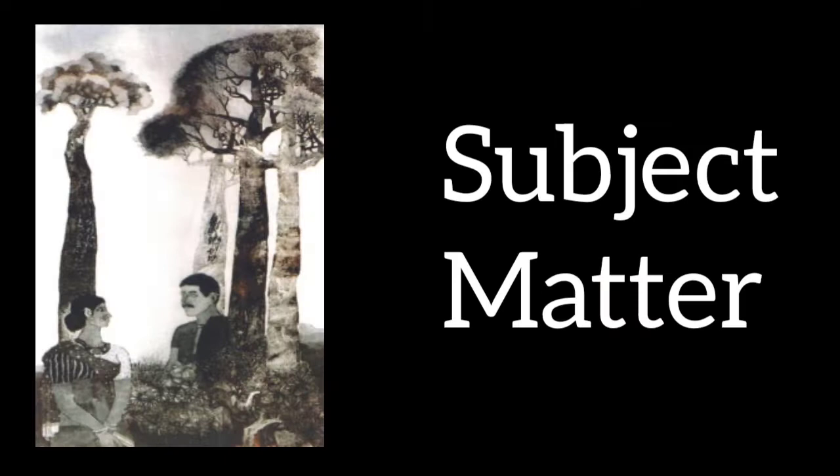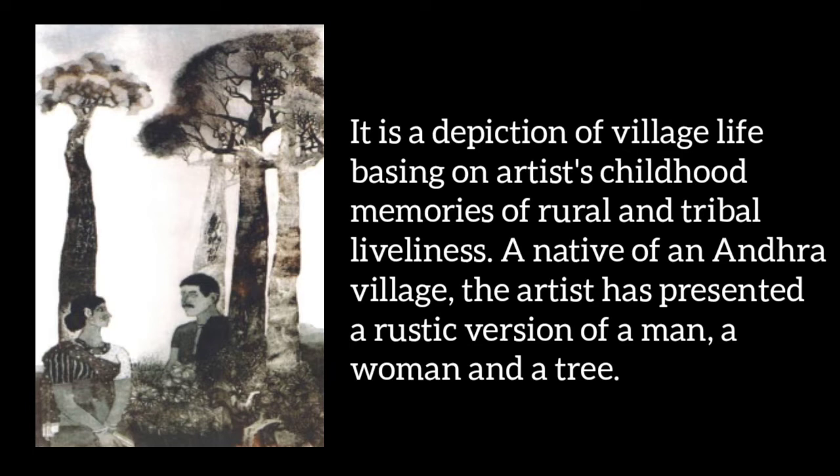Subject matter: This is a village life, which is a ruler of the artist and tribal, which is a childhood memory shown in the artwork. Under the village, the native elements — which include a moon, a man, a woman and a tree — present a rustic version, a dhyahati sanskaran.